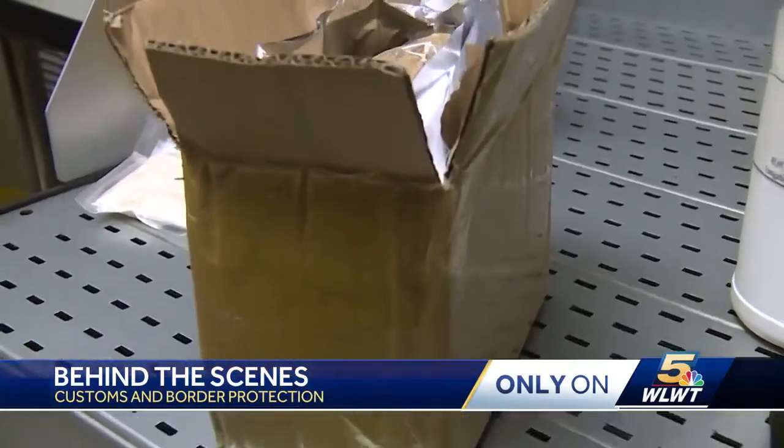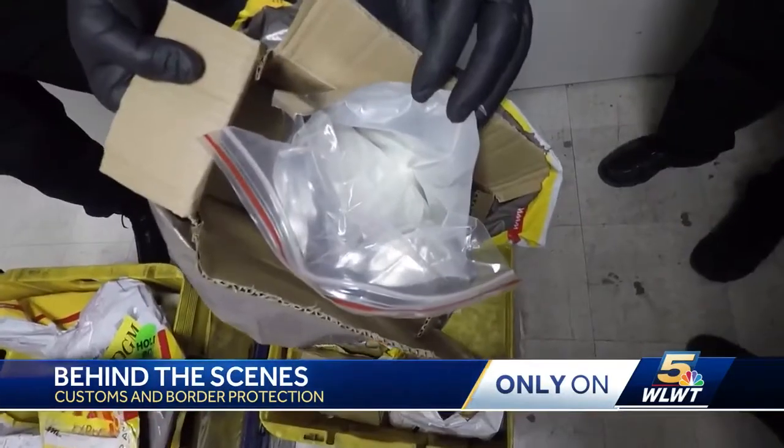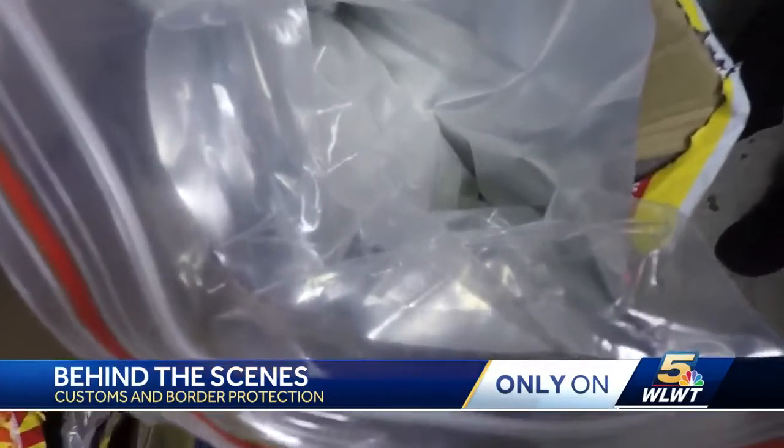We watch them stop everything from synthetic stimulants to chemicals that work like a date-rape drug. All wind up in the cage, waiting to be destroyed. Surprisingly, they see more steroids than anything else.